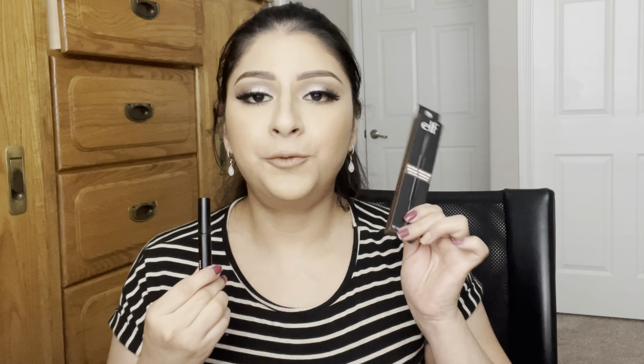Those two products together make a really good combo. The formula is really similar to Anastasia, but once I discovered these I haven't bought any high-end brow products. I really like Benefit and Anastasia, but this one beats them and it's only five dollars, so I don't feel the need to spend more. These are the best brow products ELF has come out with.